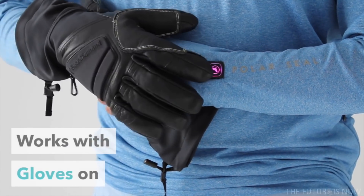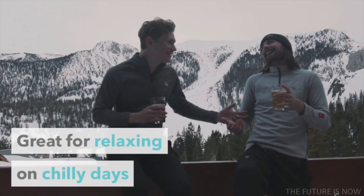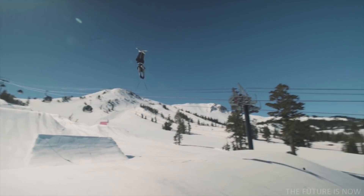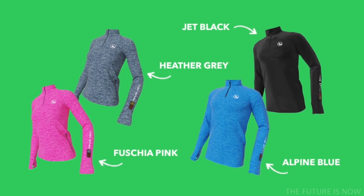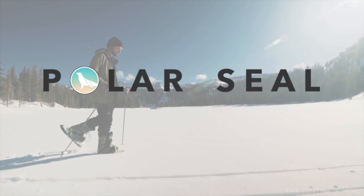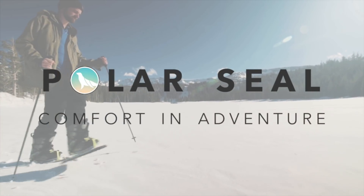PolarSeal tops can be worn on their own or under bigger outer layers. They're also great for relaxing and keeping you warm on chilly days. PolarSeal brings you heat on demand and comfort in adventure. PolarSeal will keep you warm for up to eight hours on a single charge and is available for men and women in a range of colors and sizes. Get your PolarSeal today. Winter is coming.